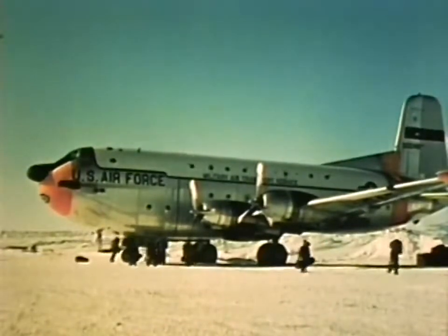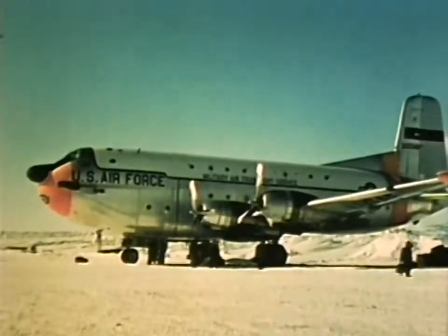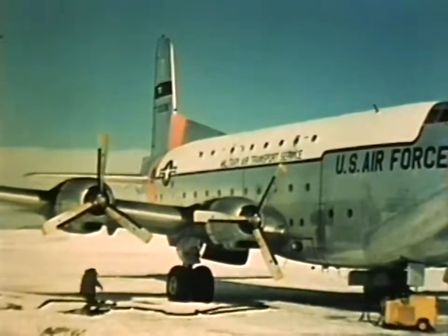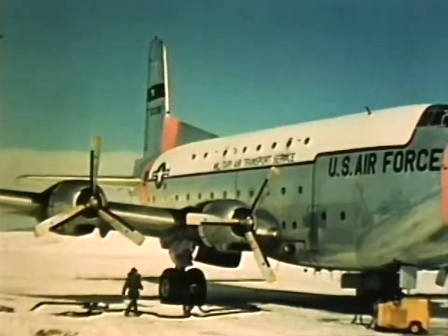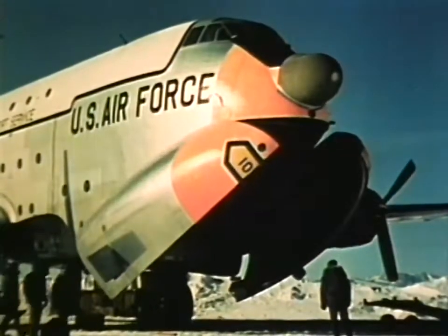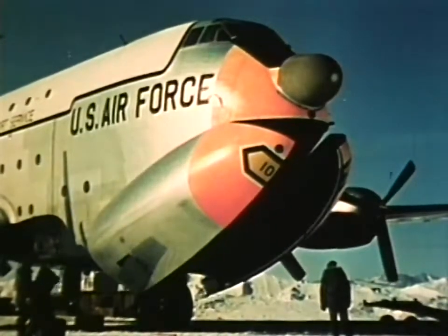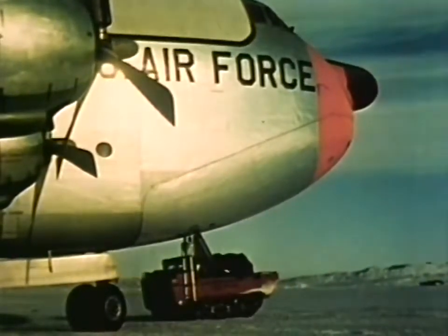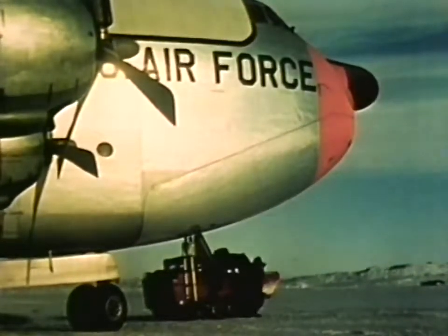The area provided at McMurdo Sound for aircraft movement, refueling, loading, and maintenance could accommodate a maximum of seven C-124 aircraft at any one time. The refueling pit could only accommodate one plane at a time. Very often, the pumps in the refueling system were frozen or mechanically out of commission due to the cold, and the seals in the refueling nozzles were often either frozen or worn out. As a result, there was excessive fuel spillage, which was in part responsible for the rapid deterioration of the ice in the refueling area. As a result of this experience, recommendations have been made to deal with this problem.